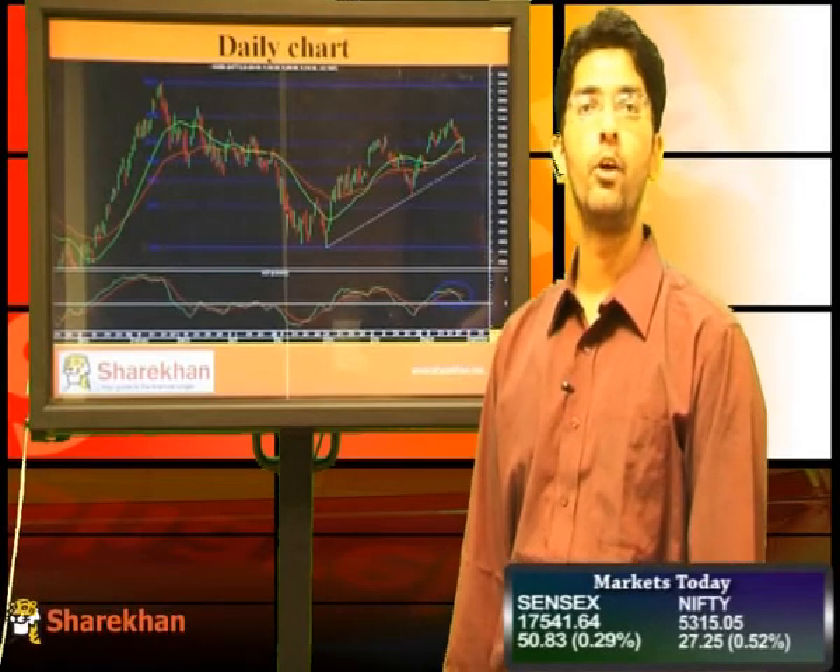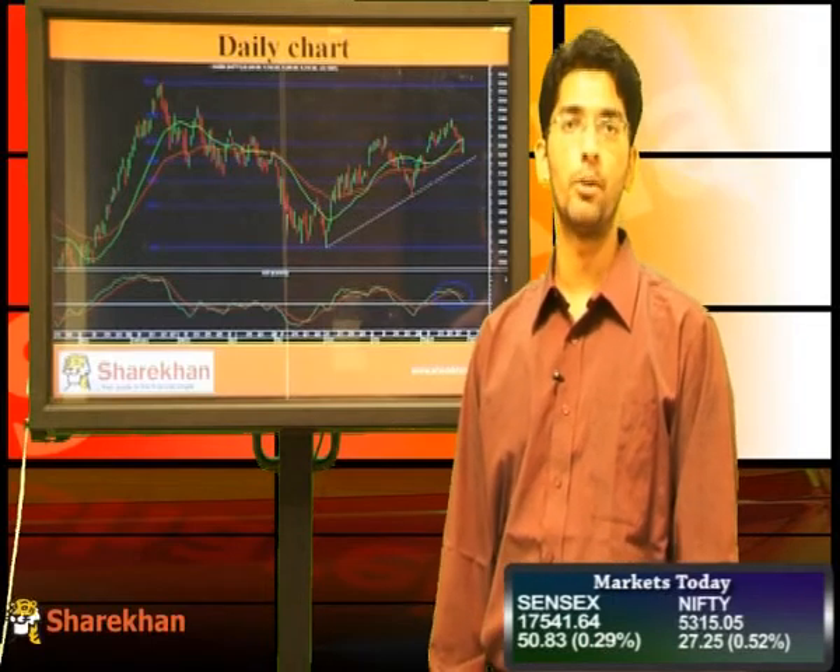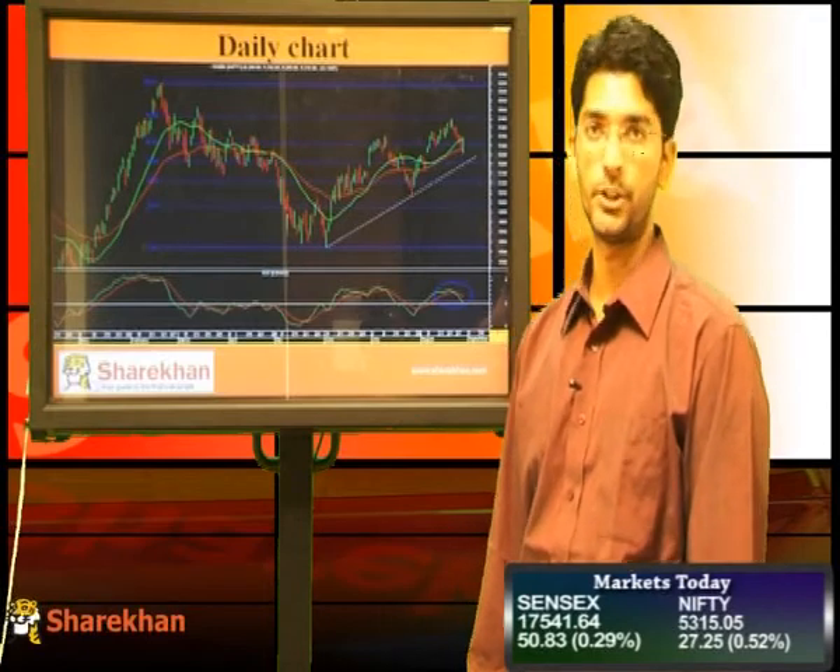Hello everybody, let us all look at a technical view on the equity market. Nifty opened on the negative note today and traded with bearish bias initially. However, near the end of the session, it recovered sharply and ultimately posted a positive daily close. So, Nifty has given a positive daily close after 4 consecutive negative sessions.